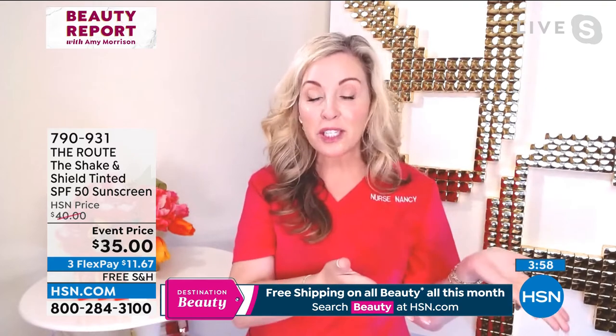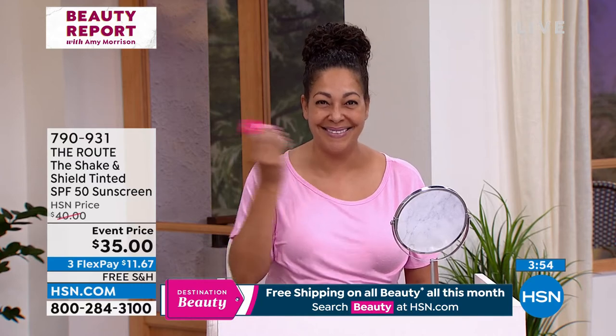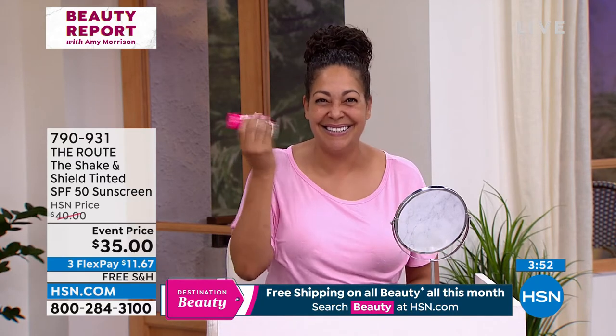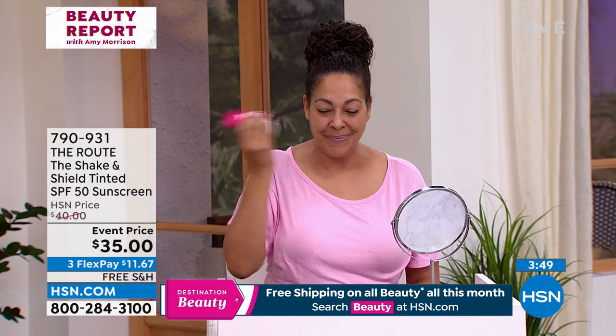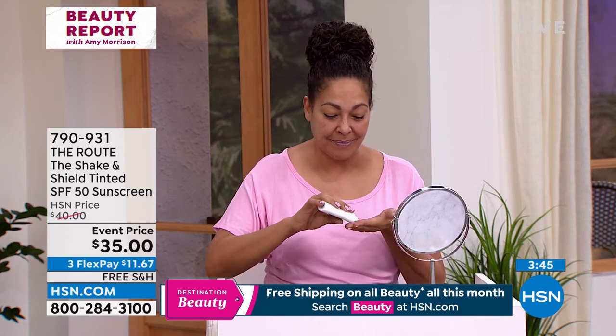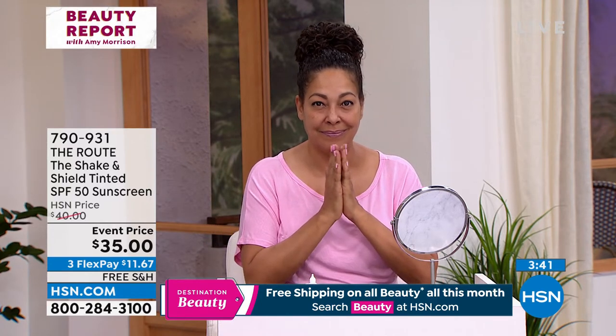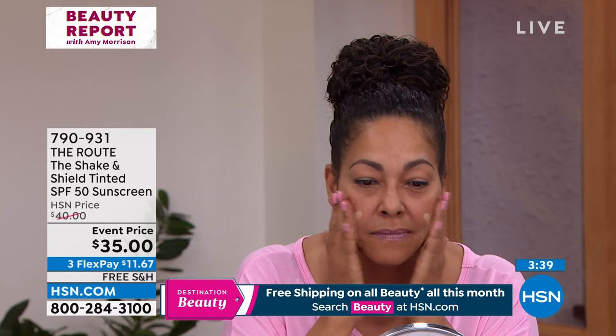We put the tint in there so that it could be for every skin type. It just looks beautiful on every single skin color. And look at how it makes your skin look beautiful and dewy. And there's Kirsten — she's going to show you how it looks on her beautiful skin. Every skin tone, it's an SPF 50. Yes, everybody needs to be ordering this now. This will impress you when you get this home.